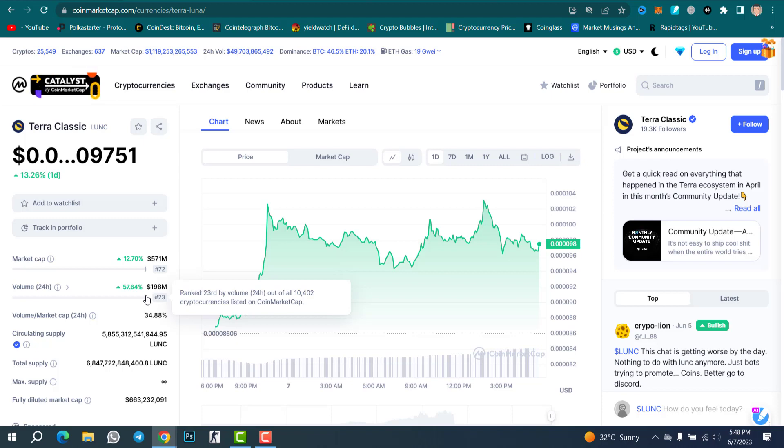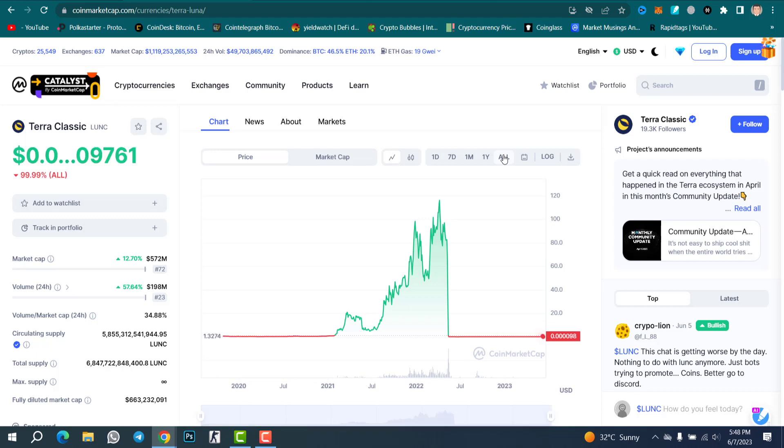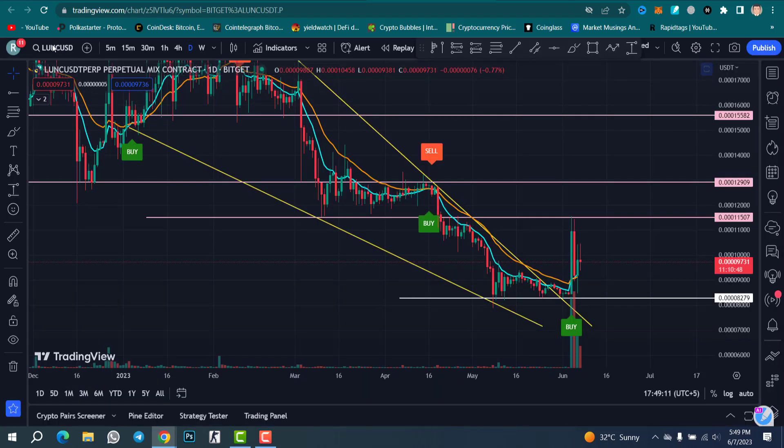Looking at the chart, there was a lot of buying pressure and a huge pump in the price of Luna Classic on the one-day time frame. If we check the all-time view, Luna Classic is down 100% from its all-time high. So what do you think — can Luna Classic touch one dollar again? Because of the total supply of Luna Classic, it is somehow difficult to touch one dollar this year or in the future. This is Luna Classic with USDT on the daily time frame.